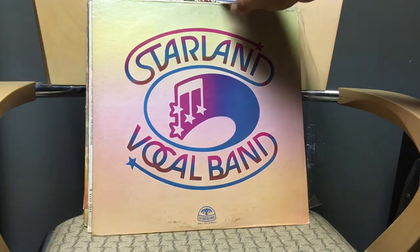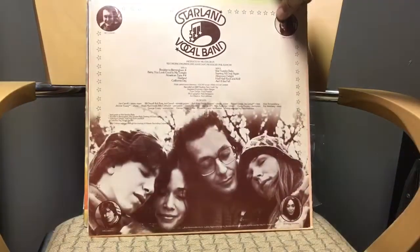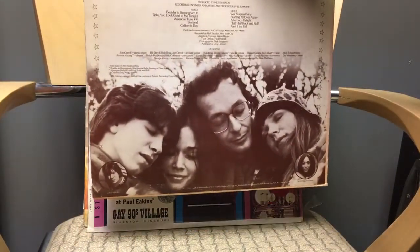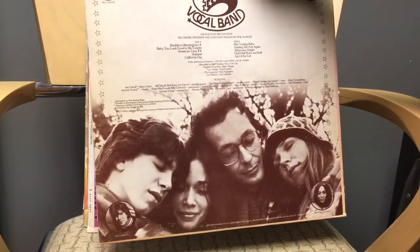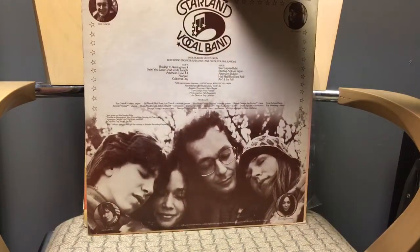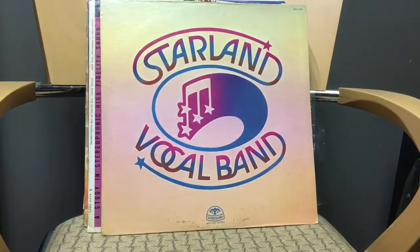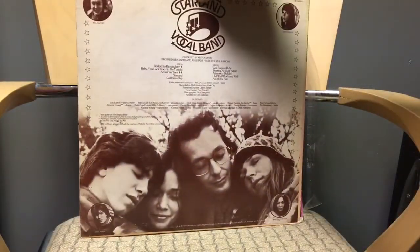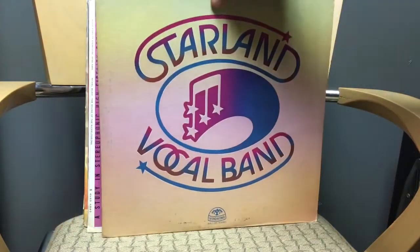Next: Starland Vocal Band, another dollar record. Everybody knows 'Afternoon Delight' — who doesn't like that song? I always remember 'Starland' from the movie Anchorman. For a dollar, I might as well go for it — and it's got really nice vinyl.